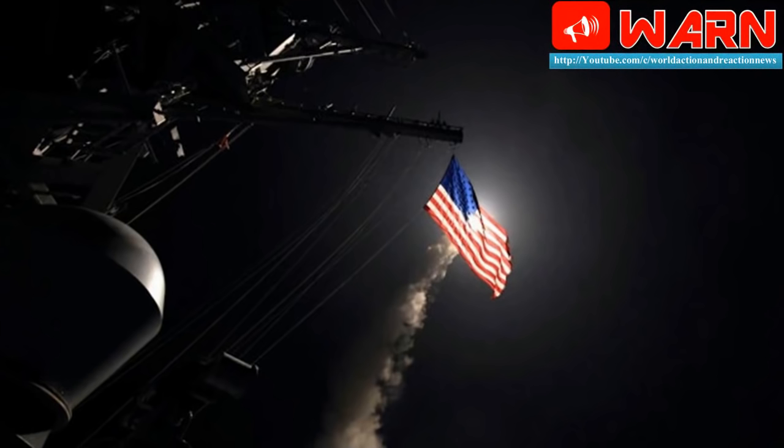Built by Raytheon Systems Company, the Tomahawk missiles have been in existence since 1984, with variants in 1994 and 2004. Each unit costs nearly $569,000 and is propelled by a Williams International F-107 cruise turbofan engine. They are between 5.56 and 6.25 meters long, with a 51.81 cm diameter and 2.67 meters wingspan, weighing between 1,315.44 kg and 1,587.6 kg depending on the payload. The missiles can hit speeds of up to 880 km per hour and have a maximum range of 2,500 km.